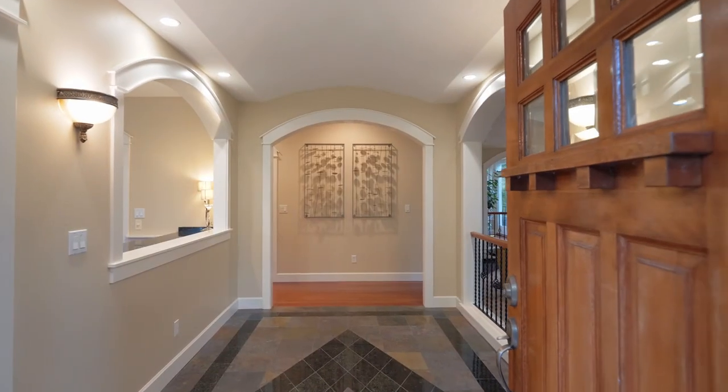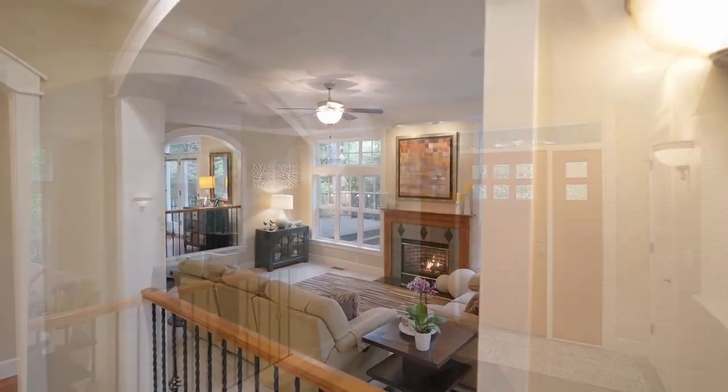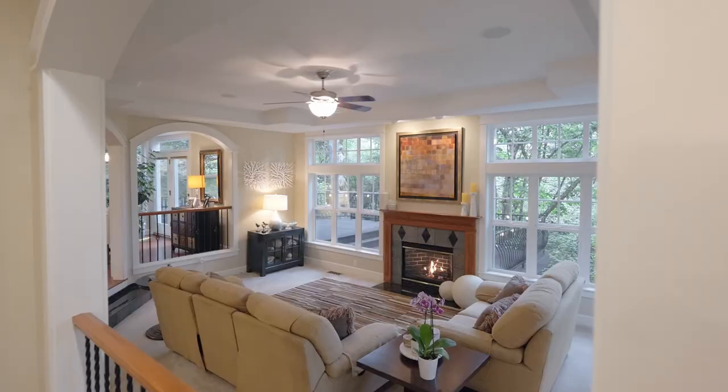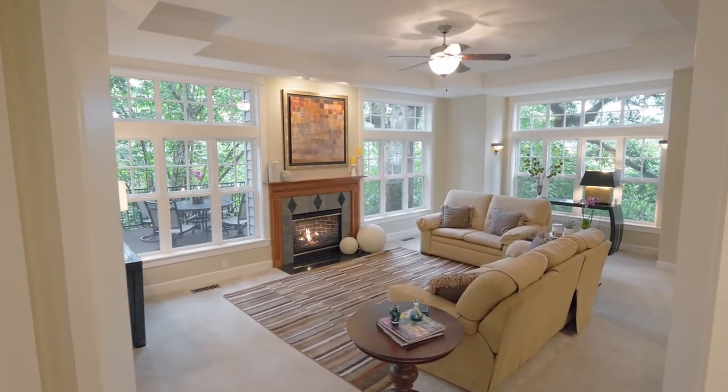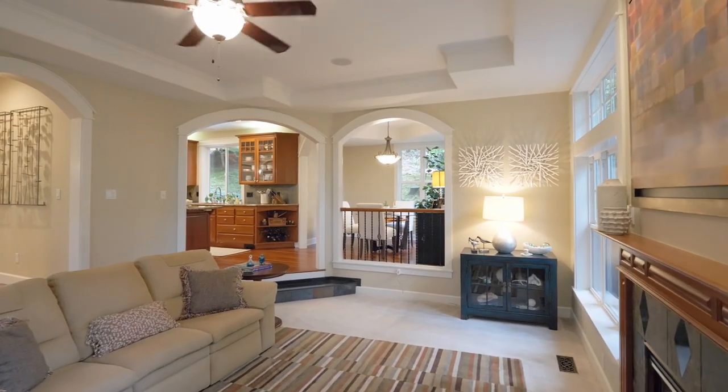Step into a true showstopper featuring exceptional quality throughout. From the open floor plan and high ceilings to the walls of windows, you'll experience a perfect blend of family living and entertaining spaces.